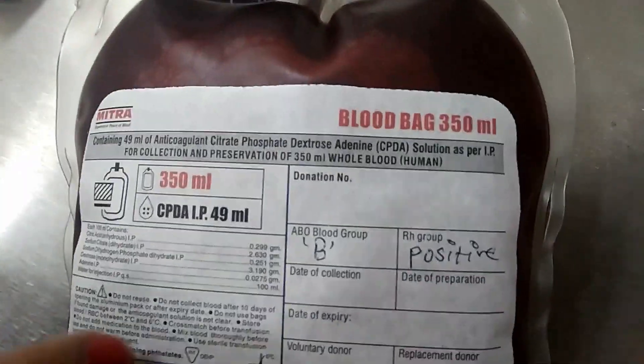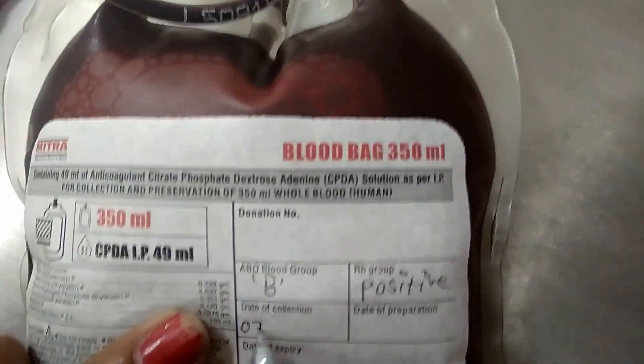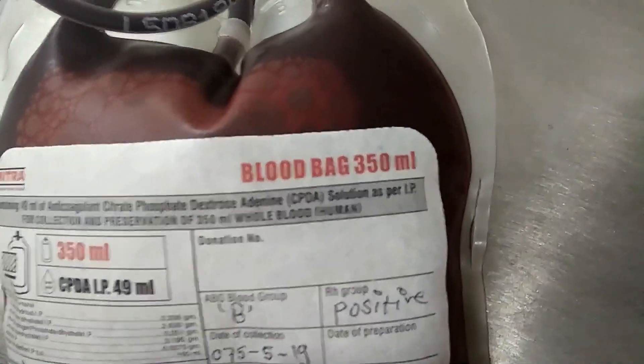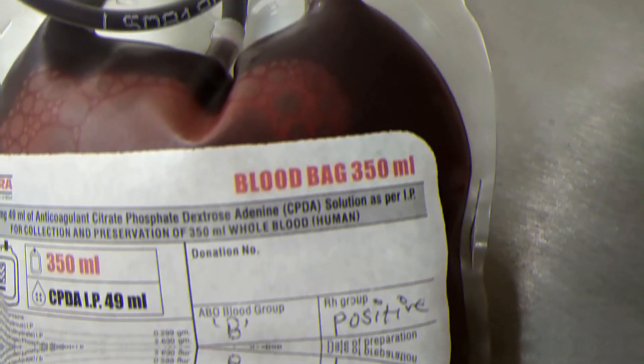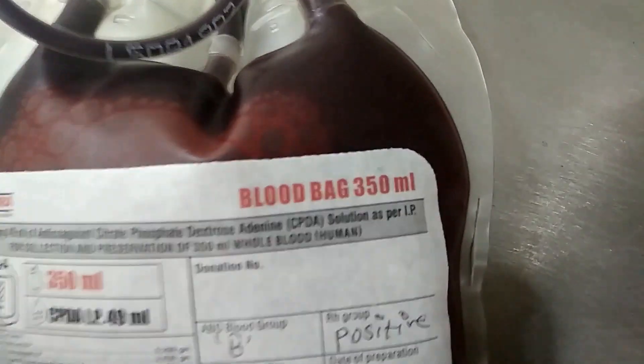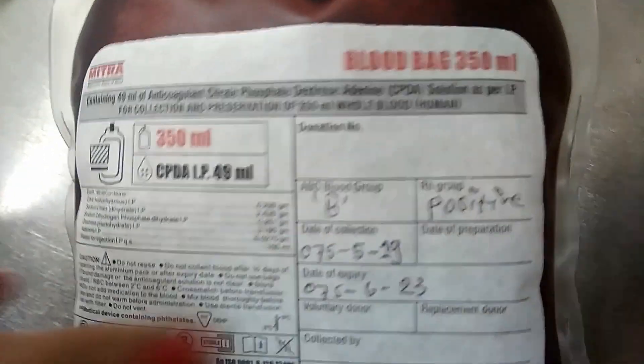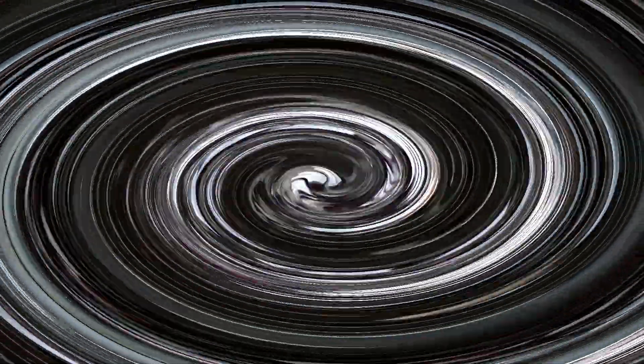There might be a query about how much hemoglobin is increased by transfusing one unit of blood. Transfusing one unit increases the hemoglobin level by about 1 gram per deciliter.